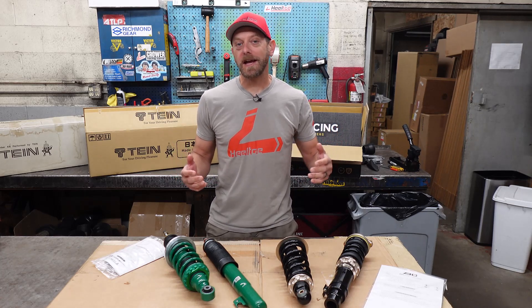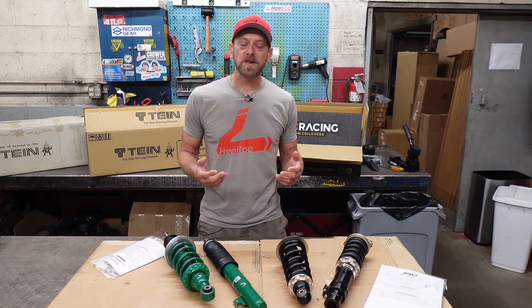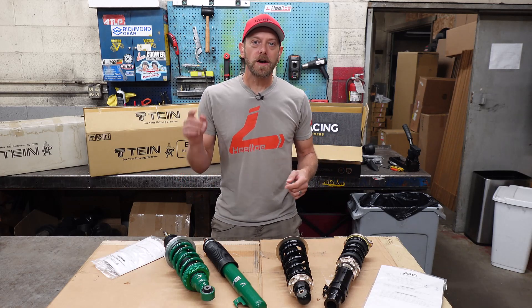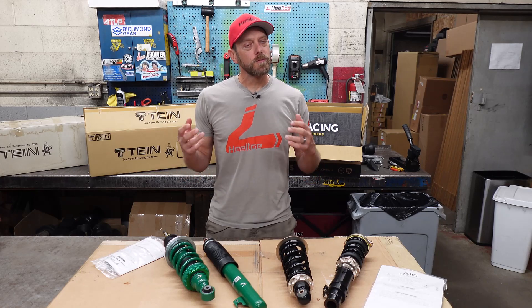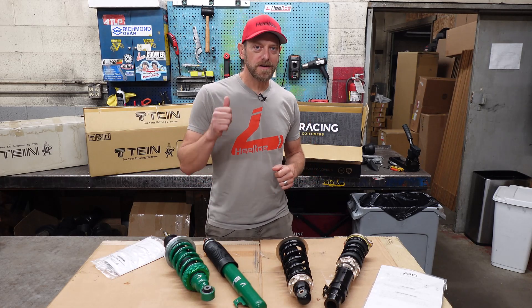So you've got a torsion bar suspension Honda and you want to get coilovers to lower it. Well there are a couple of options in the marketplace, but which one is for you? Watch this video and we'll help you decide which suspension option is going to meet your goals and make your car that much cooler.